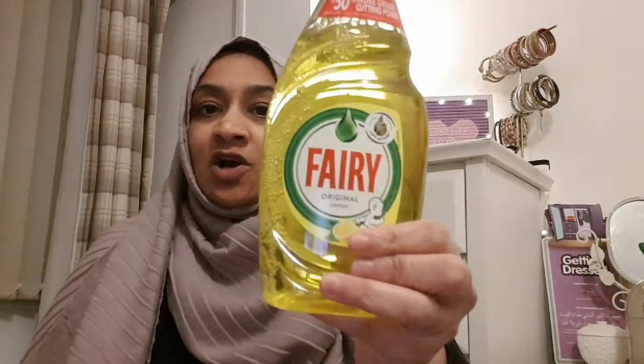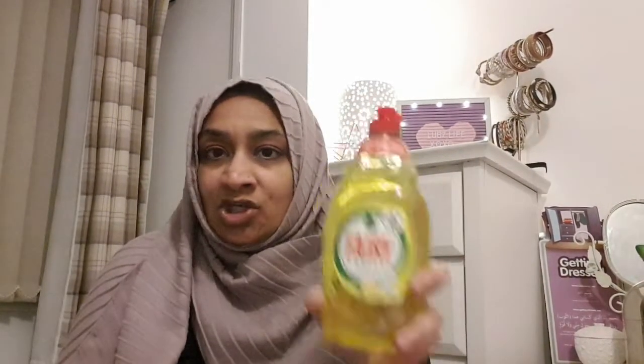We have a couple of cleaning bits. I picked up a bottle of Fairy - I normally buy the red bottle but they didn't have any so I picked up the original lemon for a pound. That smells okay to be honest. I use a combination of washing up liquid and my dishwasher. When it gets too much - usually at the weekend when there are too many dishes throughout the day - they all go into the dishwasher, but during the week it's not too bad.